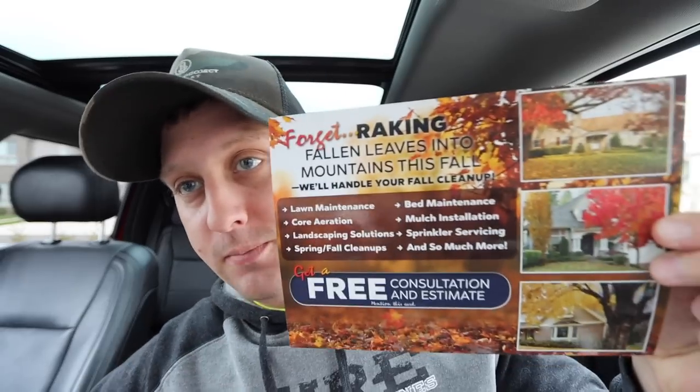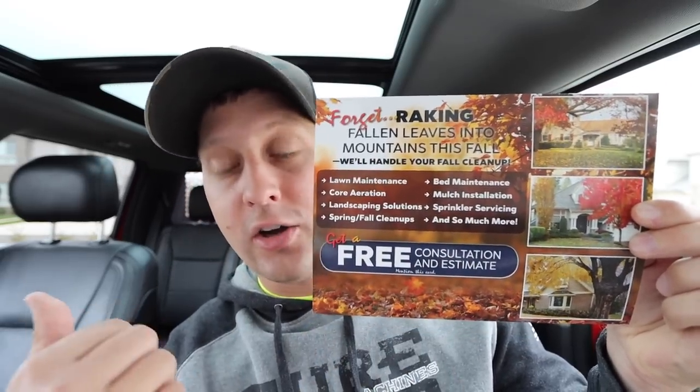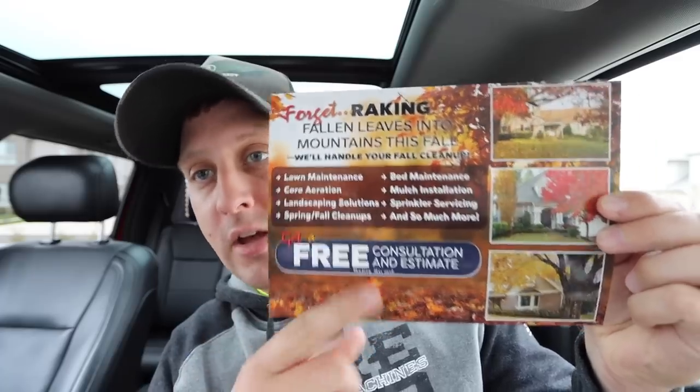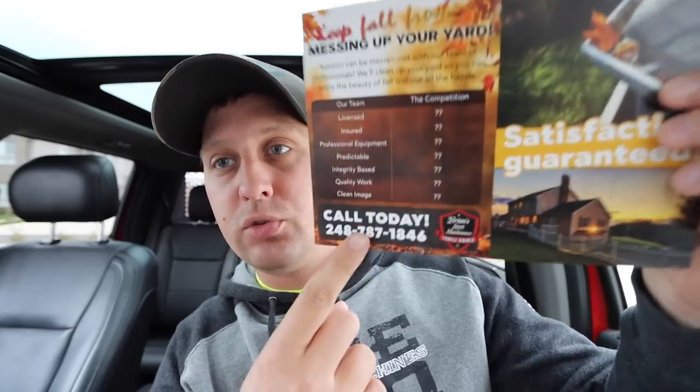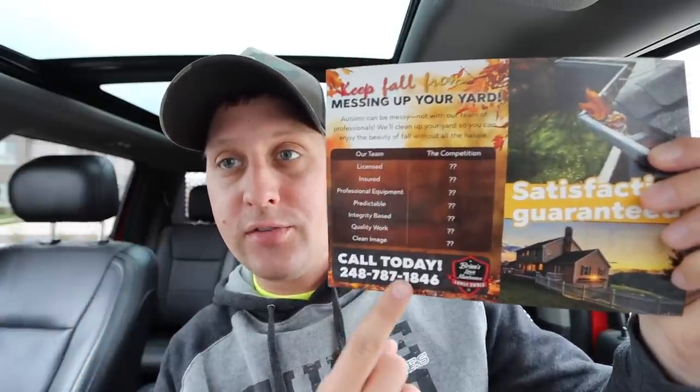For fall — I've got 1,500 fall postcards and 1,500 winter postcards I just ordered because we want to grow our snow and leaf game. Check out this leaf postcard — is that not absolutely beautiful? 'Take the guesswork out of getting your leaves done. Call us, hire us, free quote, free estimate.' Look at this color — absolutely gorgeous, these guys did a banger job. On this template, you get access to the art file from LawnEntrepreneurAcademy. All you have to do is add your name, call to action, and logo, and you're good to go.